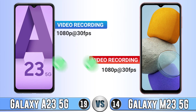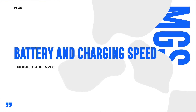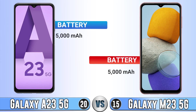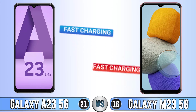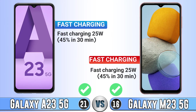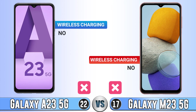For selfie camera video recording, they are the same. Moving to battery and charging speed — battery capacity is completely the same on both. Fast charging is also the same. Neither supports wireless charging, which is acceptable at this price range.